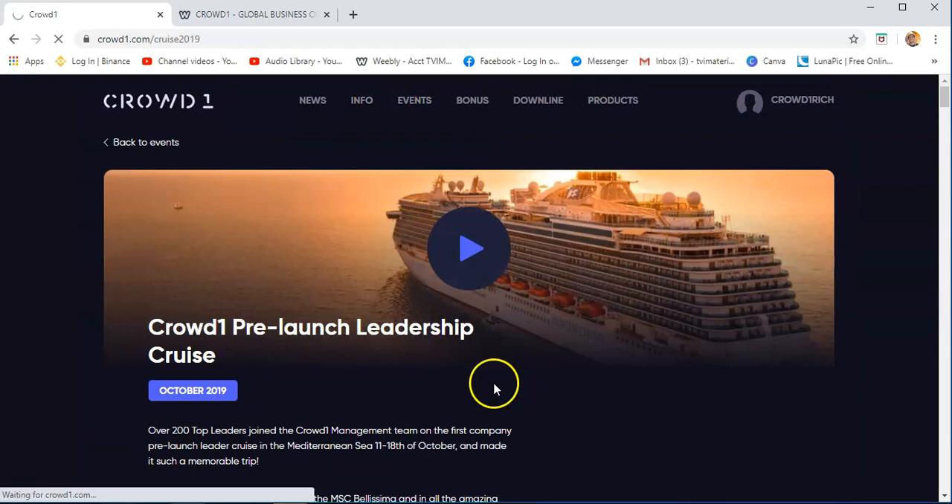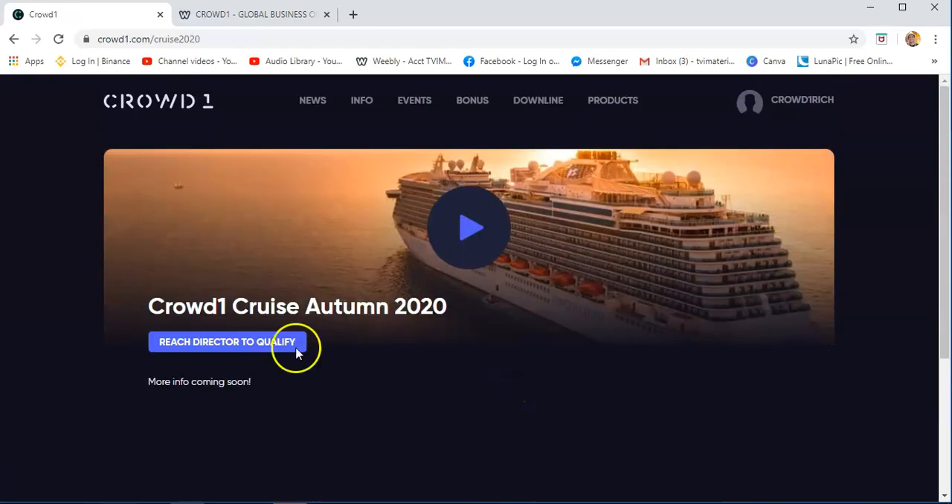This is the Crowd1 Cruise 2020 — you just need to reach the director level to qualify.